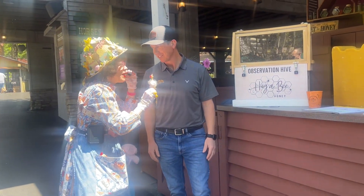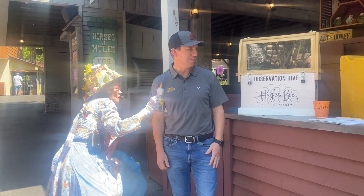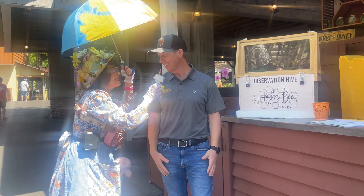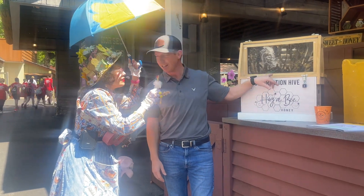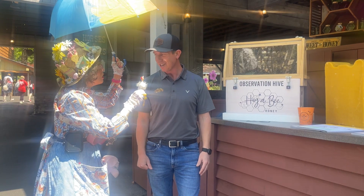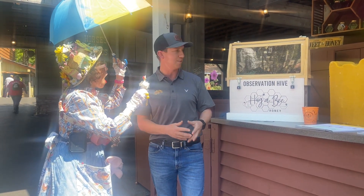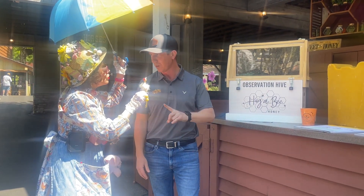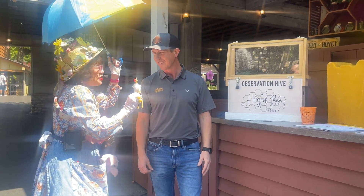So tell us about what you do and how you bring the bees here and the honey. So we are Huggabee Honey — I am the owner of Huggabee Honey. We love educating all kids of all ages. We bring an observation hive that roughly has about 30,000 bees. Now inside of their normal hives, roughly about 100,000 bees, so this is just a very few. But somewhere inside of here is the one queen, and that rules the entire nest, which is a lot of fun.